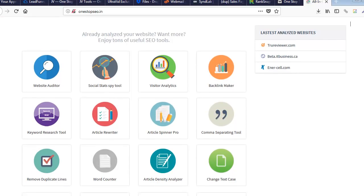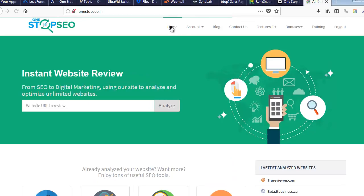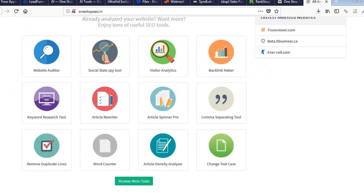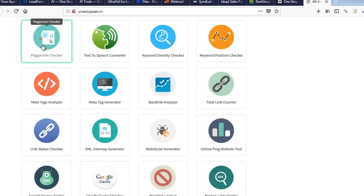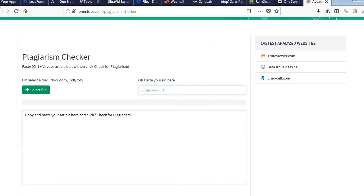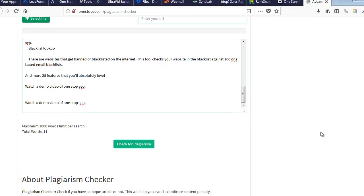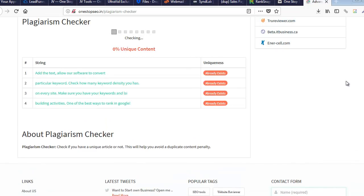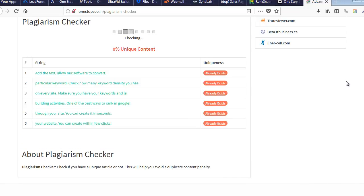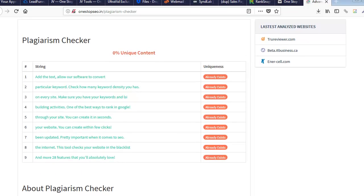So let me use the plagiarism checker. What's funny is I use this thing every day and now I can't find it — right there. So right now this text shouldn't come up clean because I didn't spin it — I just ran it through as-is. We're going to check for plagiarism. And you can see how bad it is — it's telling us that all of it has just been copied right from that sales page. That's an awesome tool, so now we know we need to spin it.